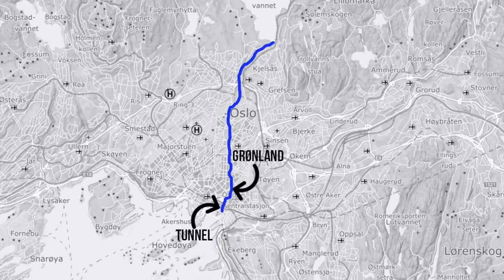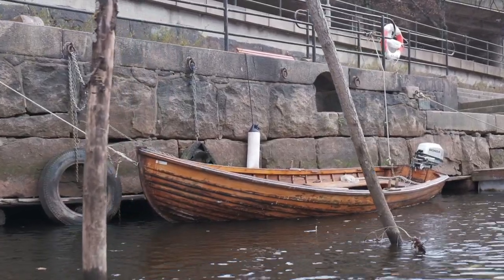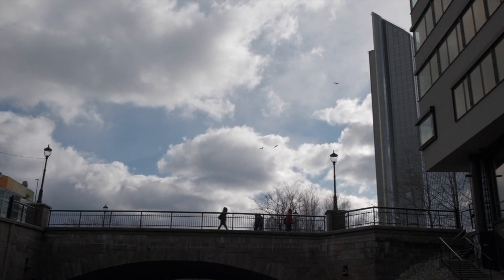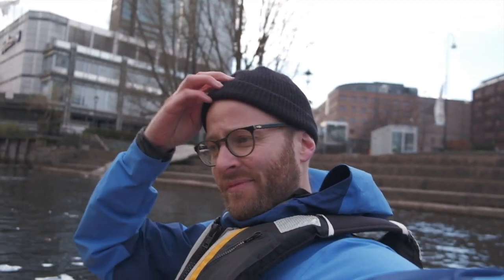We're floating on and now we're in a neighbourhood called Grønland, which means Greenland. We're going to go through a tunnel soon, and when we get out of that tunnel we'll be in the fjord. See that tall building behind me? That's Oslo Plaza, just next to the central station, and we're about to enter the tunnel.